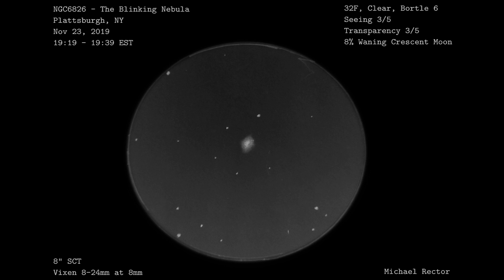I live in a Bortle Scale 6. Seeing and transparency were about average, maybe slightly below average.